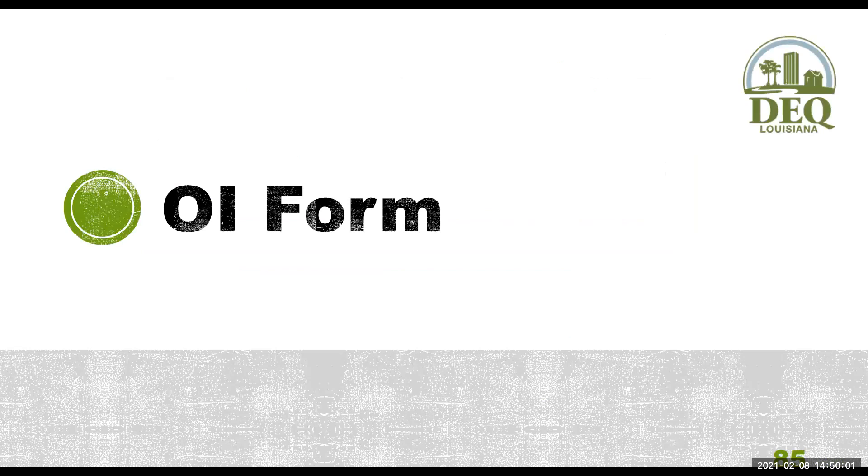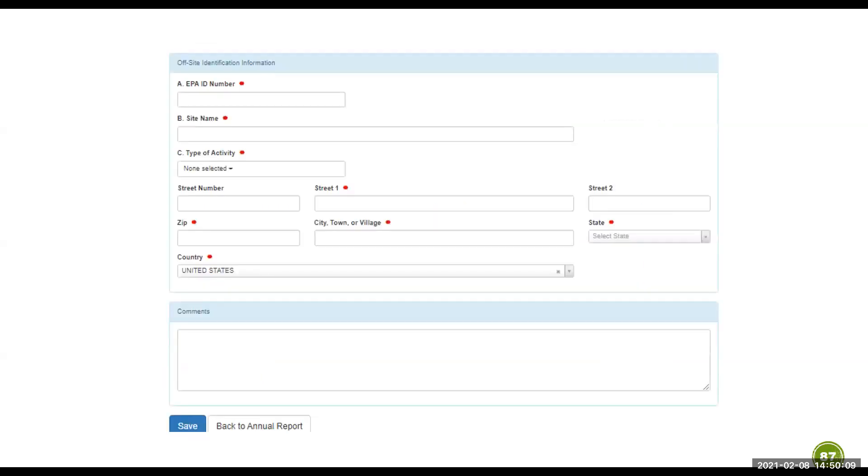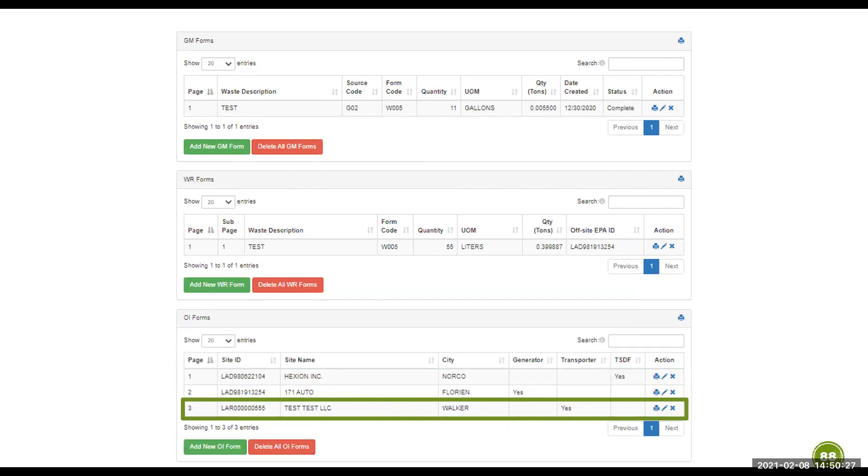To input an OI form, click Add New OI Form on the main page and input all the pertinent information. In section C, make sure you choose the correct activity. Once you save, it will appear listed under the OI form. You should only have to manually input the transporters, since the receiving facilities of your waste and the facilities that shipped waste to you should be pulled automatically from the GM and WR forms. You can print, edit, or delete OI forms using the action buttons.